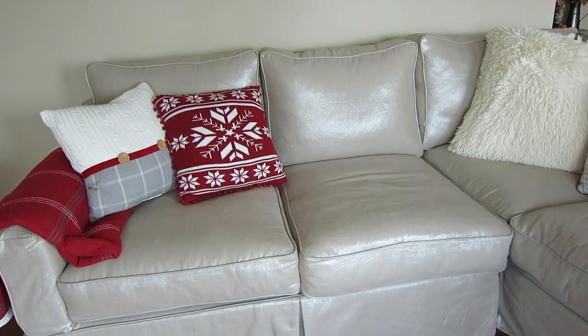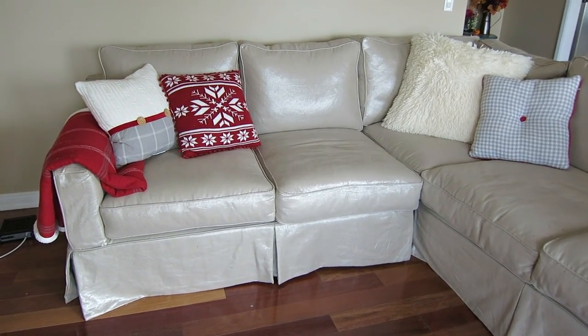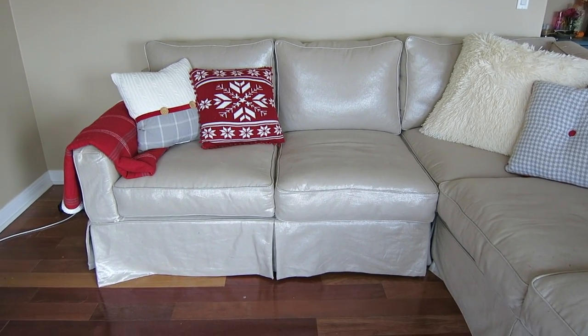Now for the main event — my couch finally came and I love it. It looks like it might be wrapped in plastic on camera but it's not; it just has a metallic thread woven through it, so the light makes it look that way. I put my Christmas pillows on it to make things a bit more festive. My mom took my old couch since she needed a new one — I gave it to her and she loves it.